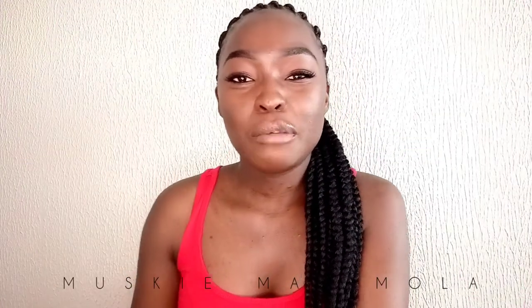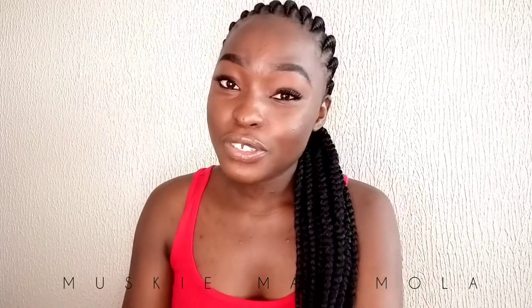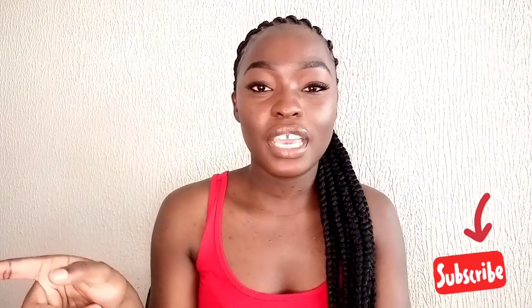What is up everybody! My name is Muski Master Mula, welcome to my YouTube channel. If you're new to this channel, please subscribe down below and hit the notifications bell so that you can be notified every time I upload. If you are a returning subscriber, this is home honey — you can just like this video and share it with your friends. Thank you for coming back to my channel.